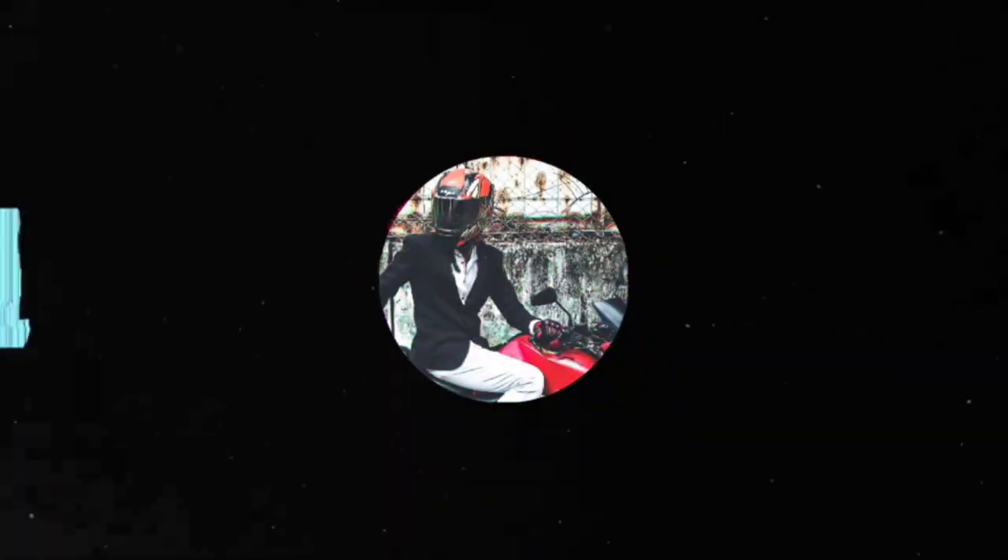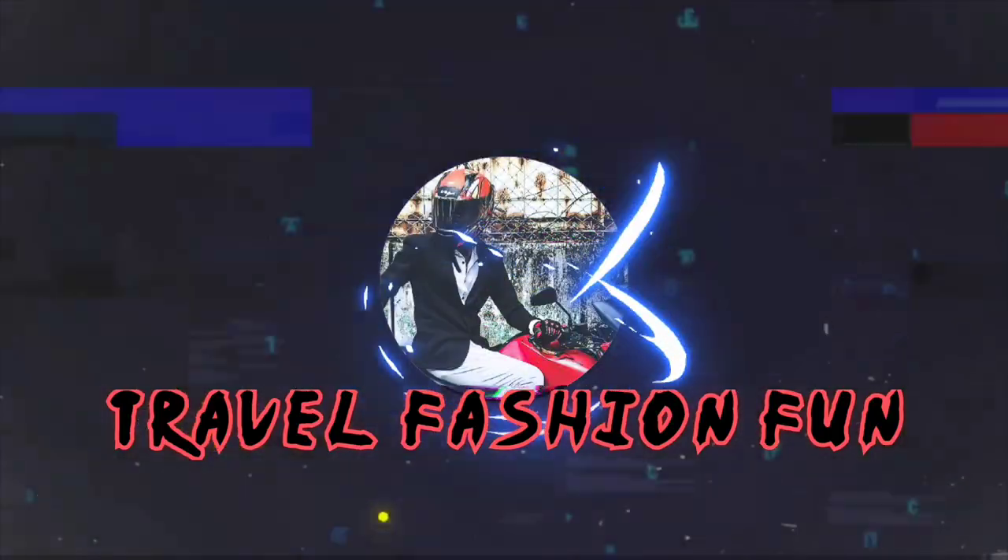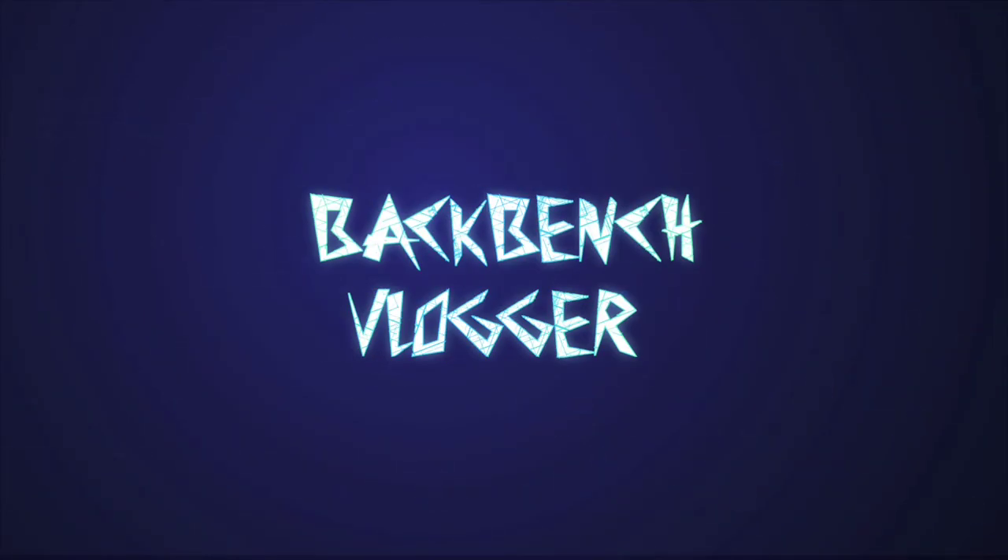Hi, welcome back to my channel. This video is going to be full of aesthetic outfits — the top five aesthetic outfits to cover up. So let's go on.